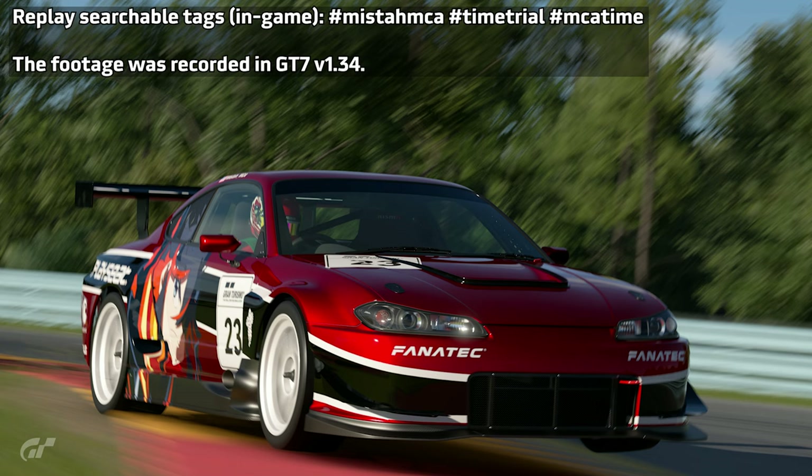Hey everyone, Mr. MCA here. This is a lap guide for the new lap challenge taking place at Watkins Glen long course with any Group 4 car. For this video I'll be using the Nissan Silvia touring car.